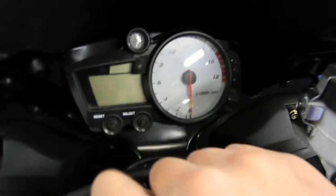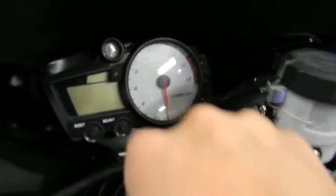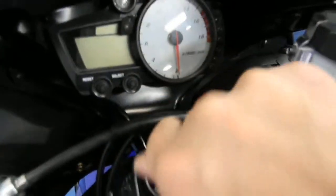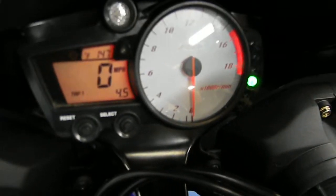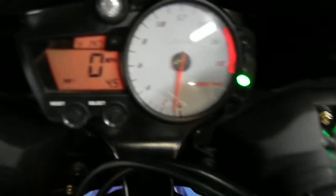Alright, let's fire it up. If I can get this key to work here — let me try the other one. There we go, about time! It fires right up.